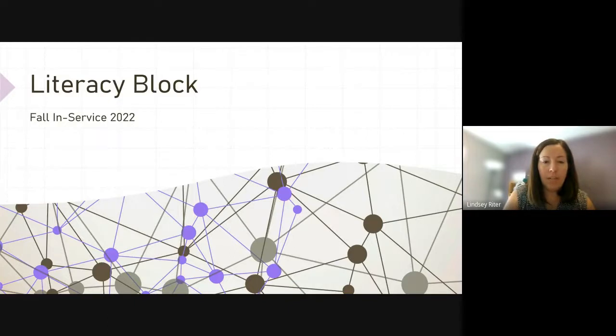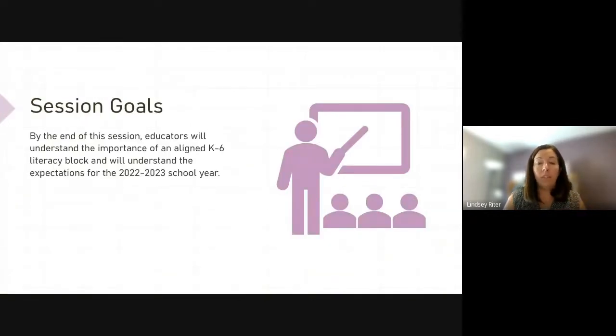We are here today to talk about a rollout of our literacy block for grades K-6 for our school year. This is brand new to some people. We're going to take some time to play with this model, help you build it into your schedule, and we do have supports in place as we move through the year. Our goal today in our hour or so together is that teachers will understand the importance of an aligned K-6 literacy block and the expectations for the 2022-23 school year.